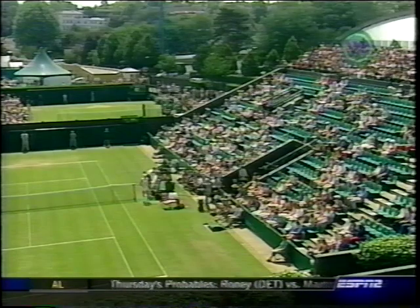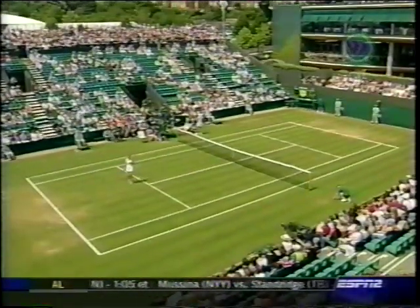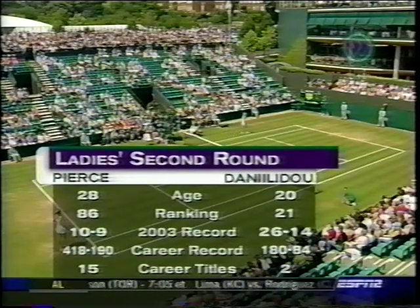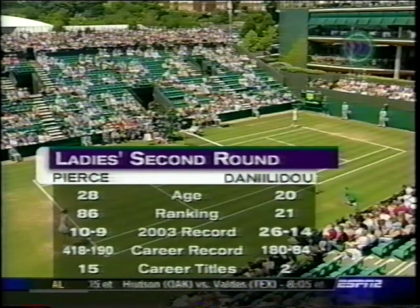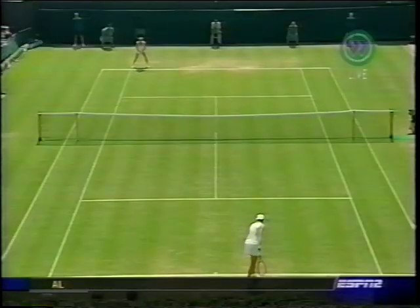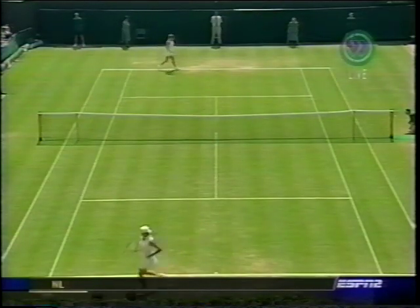There's a look at the stands on court number two, also called the Graveyard Court, because over the years this seems to be the court where so many seeds fall to lower-ranked players. Mary Pierce turned pro at 14 years old, now 28, half her career as a pro. She's been ranked as high as number three in the world. She's 86 right now, trying to get her form back. Danilidou is 20 years old. Her ranking dropped to 21 — she was just 14 last week, which is why she's the 14th seed here at Wimbledon.